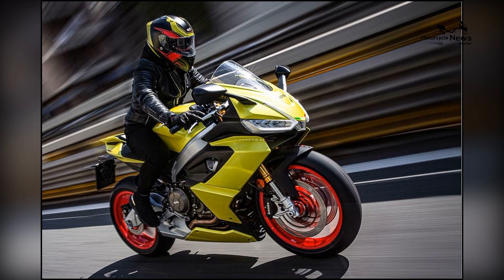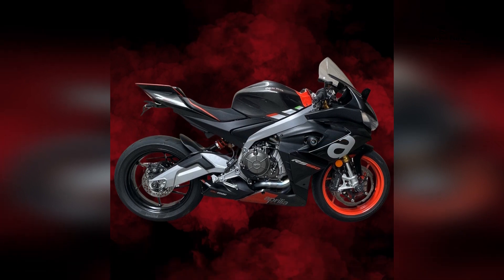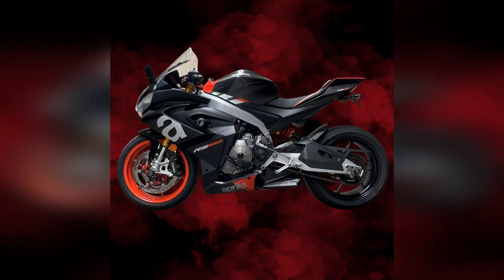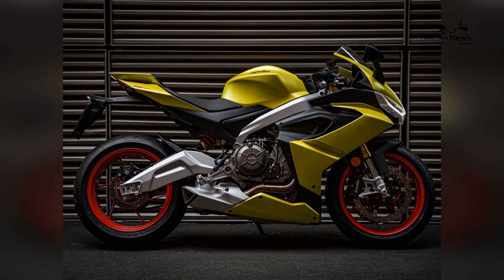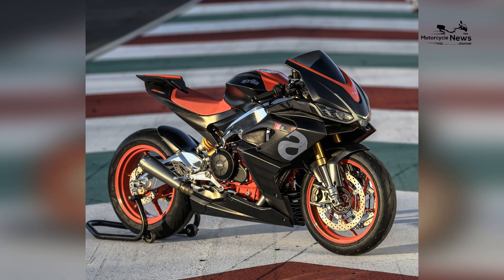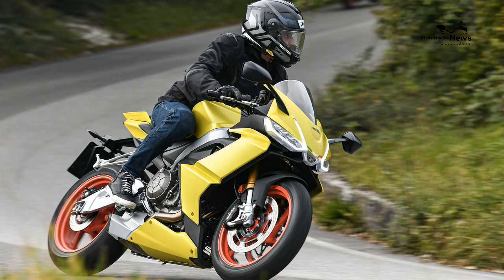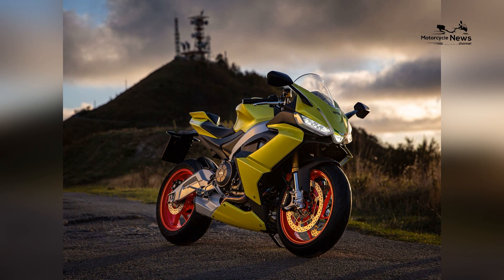Community and rider connection: Aprilia enthusiasts and sport bike riders form a welcoming community that warmly embraces beginners. Becoming part of this community offers aspiring riders access to shared experiences, valuable insights, and connections with fellow riders who share a passion for sport bike excitement.